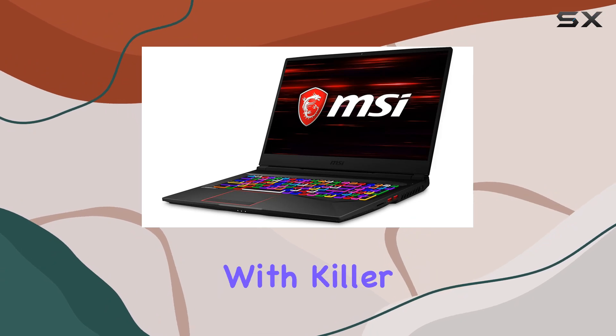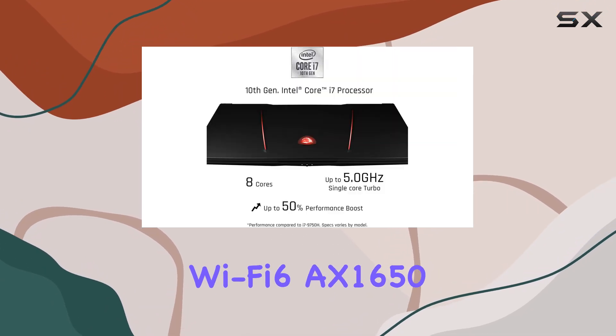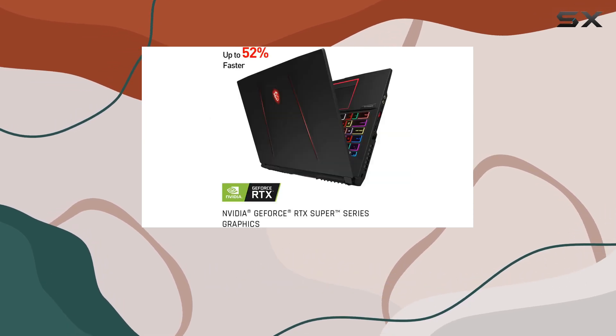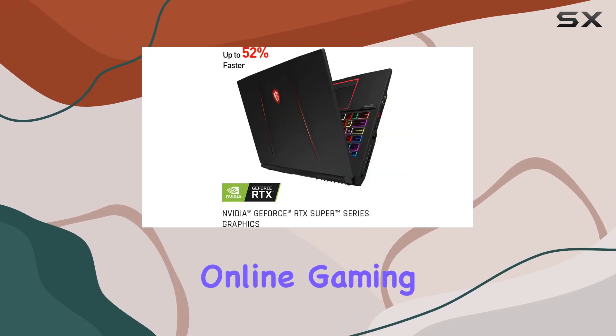Connectivity options abound with Killer Wi-Fi 6 AX1650 ensuring fast and stable wireless connections, complemented by Killer LAN E3100 for lag-free online gaming sessions.